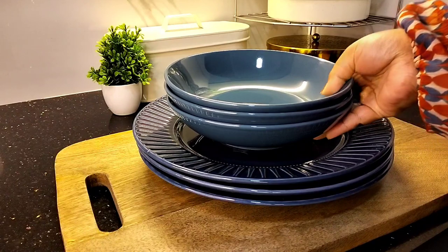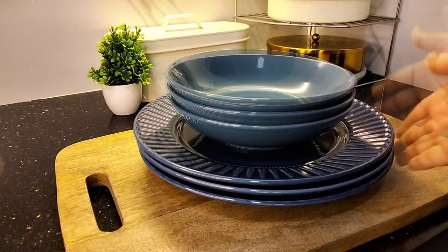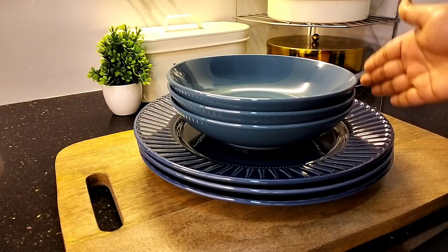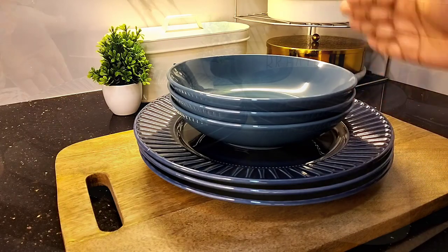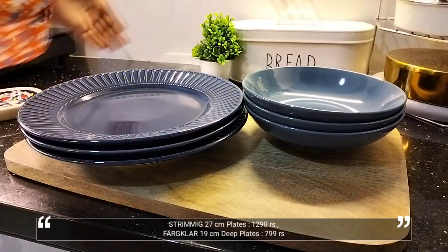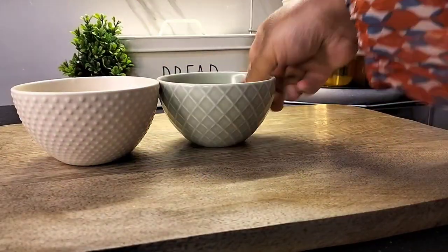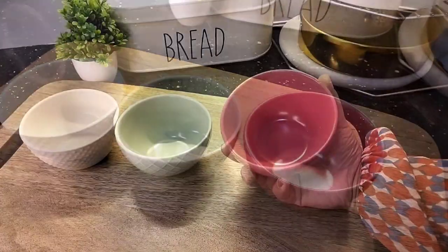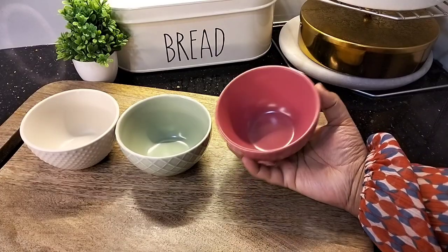Next are these blue plates from the Strimmig and Fargrik range of IKEA. Both come in a set of four and I ordered these online, but I received one damaged plate in each set. IKEA was prompt enough to refund my money for the broken plates, which is something I really like about IKEA, and I would buy more products from IKEA in the near future. These set of three 10-centimeter colorful bowls are from the Kafferep range of IKEA — very beautiful, made of stoneware, and costed me 399 rupees.